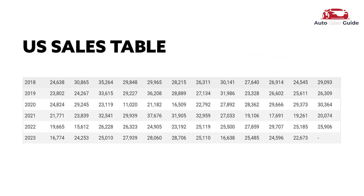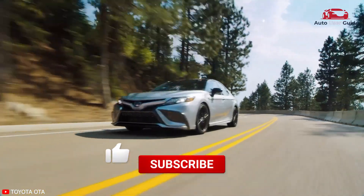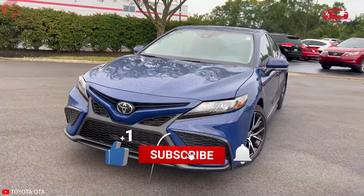Before moving forward, let's focus on the US sales chart of 6 years till November 2023. We hope you have enjoyed this video and got a lot of information from it. Please subscribe to our channel.